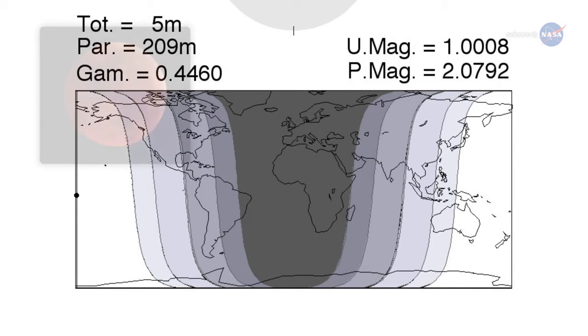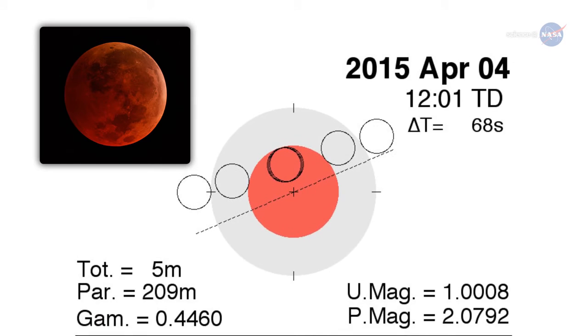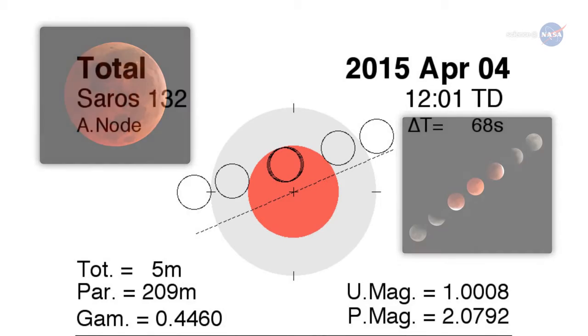Totality is when the Moon is fully inside Earth's shadow. Some total eclipses last for more than an hour. In this case, however, totality spans just 4 minutes and 43 seconds, a result of the fact that the Moon is skimming the outskirts of Earth's shadow rather than passing centrally through it.